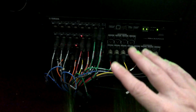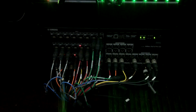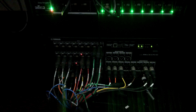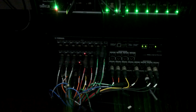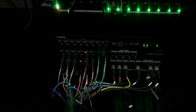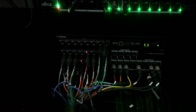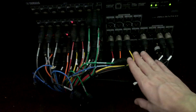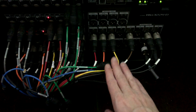Down here we have one of our three Rane boxes for audio inputs and outputs. Even though we have stage boxes giving us all our inputs on stage, we're sending information back to the amps and hallway speakers using the old traditional snake. This is also where the inputs for wireless microphones happen.